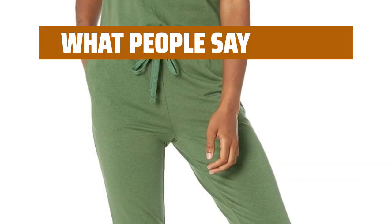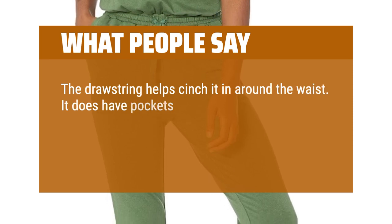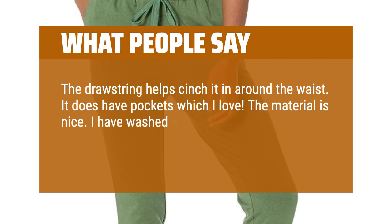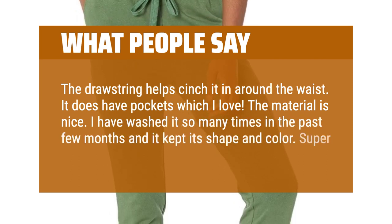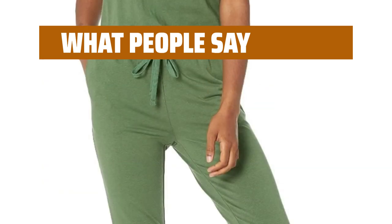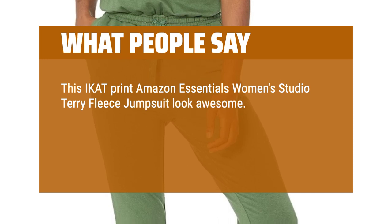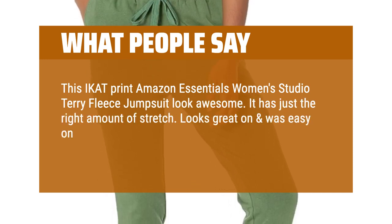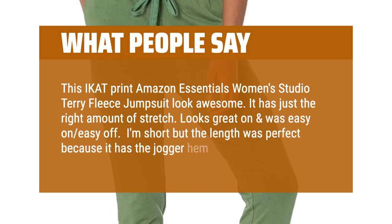What people say? The drawstring helps cinch it in around the waist. It does have pockets which I love. The material is nice. I have washed it so many times in the past few months and it kept its shape and color. Super comfy. This IKAT print Amazon Essentials Women's Studio Terry Fleece Jumpsuit looks awesome. It has just the right amount of stretch. Looks great on and was easy on, easy off. I'm short but the length was perfect because it has the jogger hem.